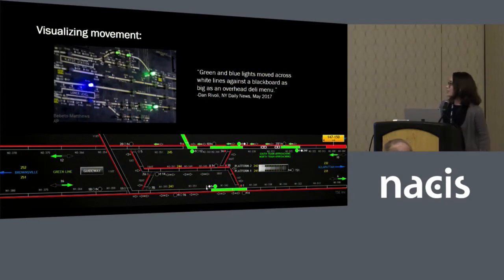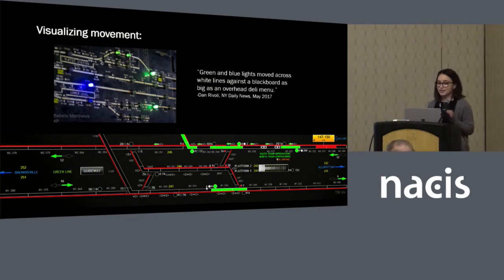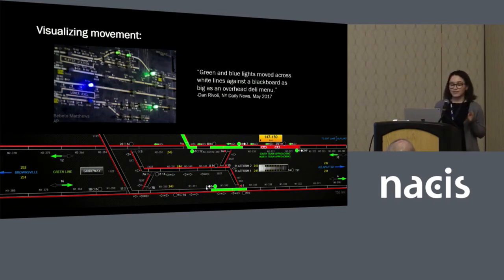To understand how people think about movement in this context — this is all done with block-based signaling, partly inherited from historic infrastructure. Dispatchers only generally know whether a train is present or not in a stretch of track, whether it's tripped an individual switch and moved on. The length of signal blocks varies widely throughout and between networks, so the sense of speed is really maintained through a mental map that dispatchers monitor throughout — they have to know how fast a train should be going.